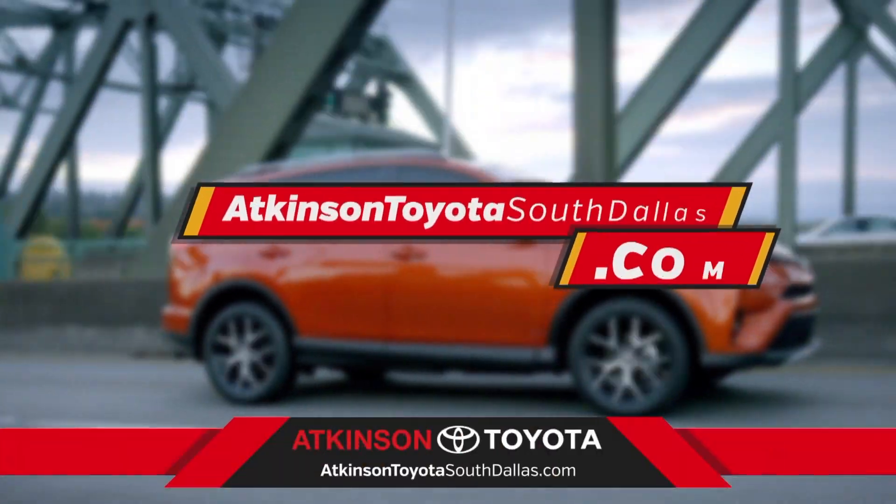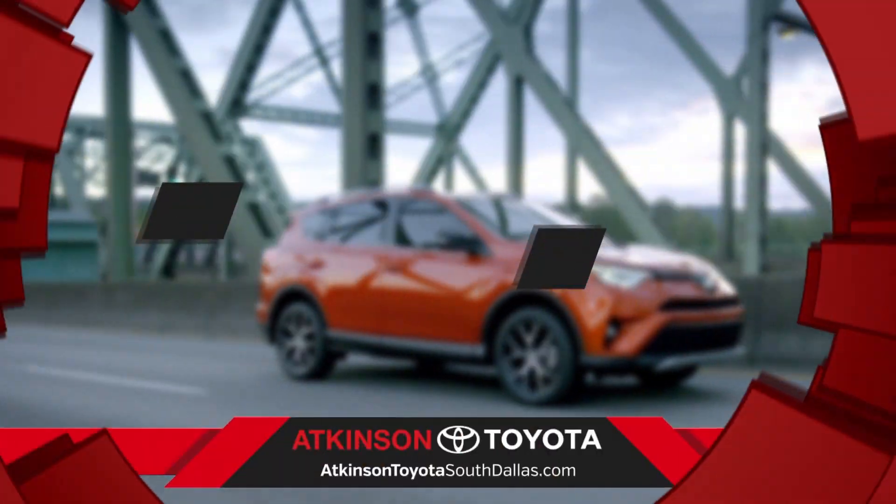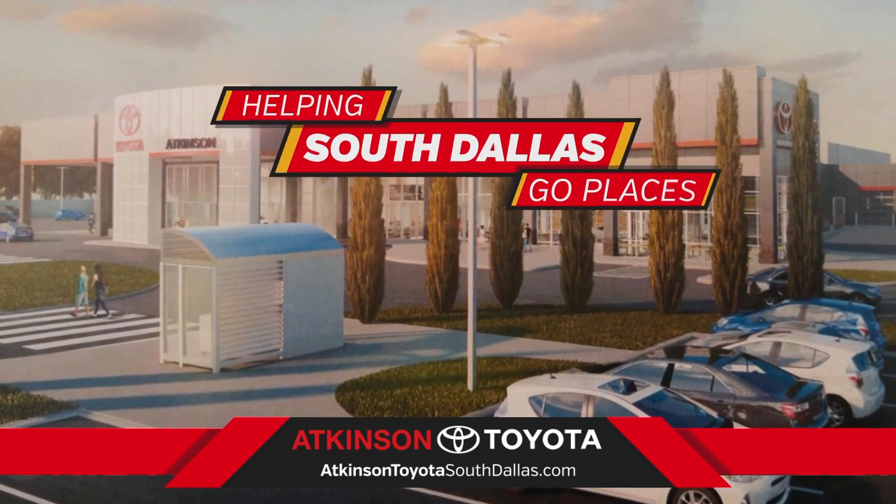Visit us at AtkinsonToyotaSouthDallas.com. Atkinson Toyota South Dallas — helping folks in South Dallas go places.